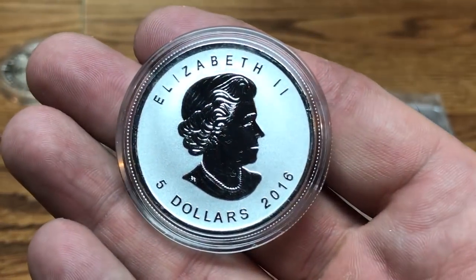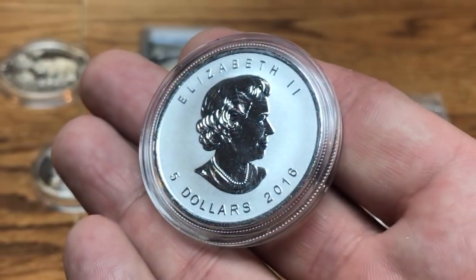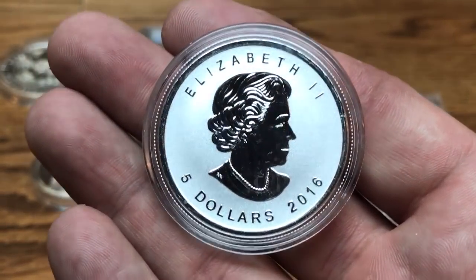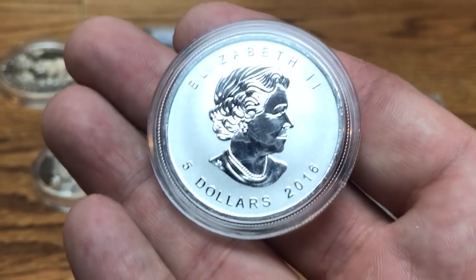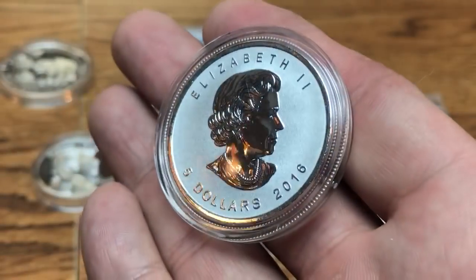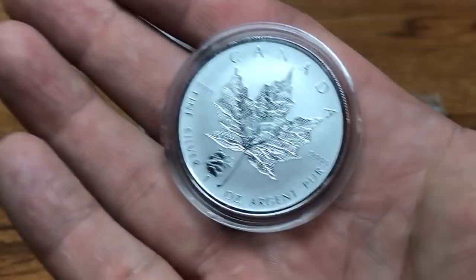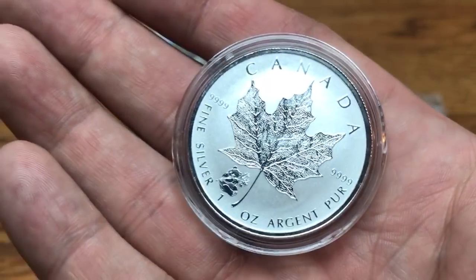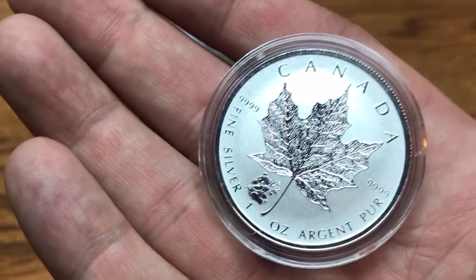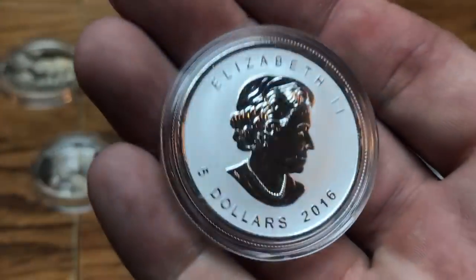This here is a reverse proof Canadian Maple Leaf, which is from the Royal Mint. Reverse proof Canadian Maple Leaves tend to milk spot less because of the frosting on them, but I have had reverse proof Canadian Maple Leaves that did milk spot on the Queen's face. Canadian Maple Leaves from the Royal Canadian Mint — anything prior to 2018 — were very heavily milk spotted, usually because of their cleaning process.